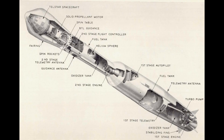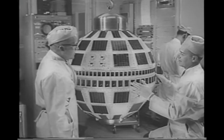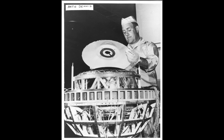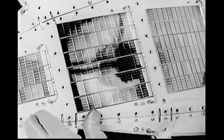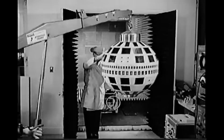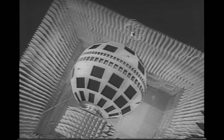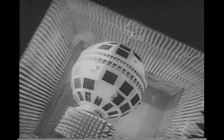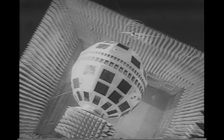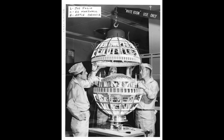Telstar took the form of a sphere just under three feet, or 90 centimeters, in diameter, and a mass of about 170 pounds or 80 kilograms. The structure was made of magnesium to keep it lightweight, with aluminum plates on the surface carrying solar cells. It was designed to be spin-stabilized, so the whole thing would rotate and all the solar cells would get equal illumination from the sun. In the center was the electronics box — at the time electronics couldn't handle vacuum, so this was a pressurized container with sensors to monitor if the pressure was falling.